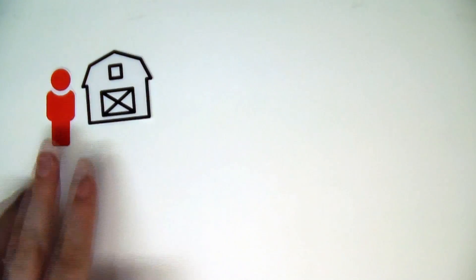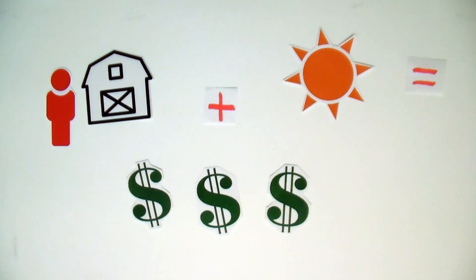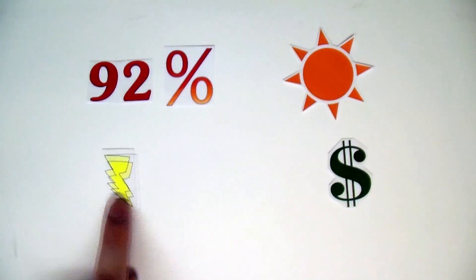If you're the owner of a farm business, you stand to gain a lot from installing solar systems right now because you have a 92% chance of getting your electricity far cheaper than you would from the grid.